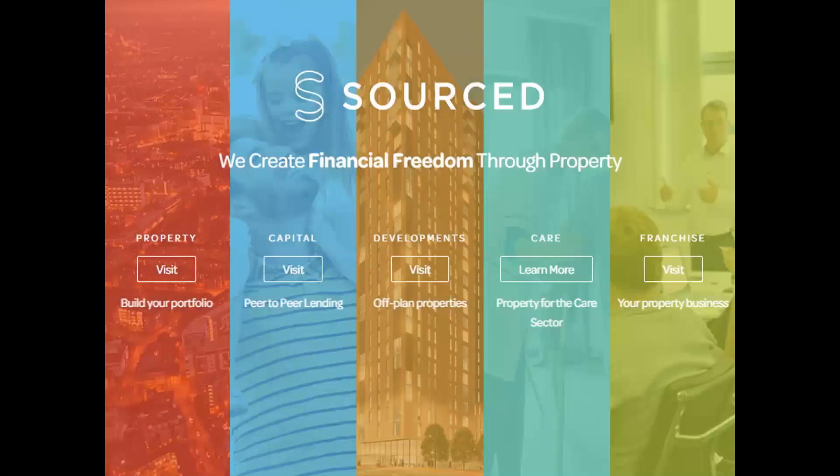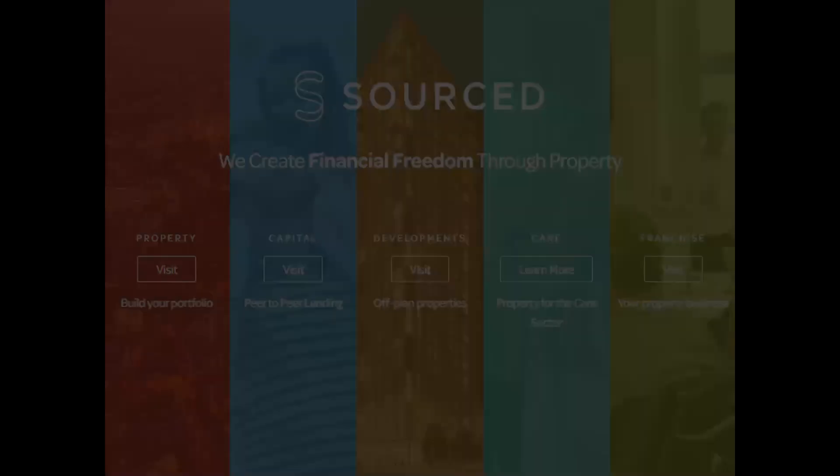This is the website. We've got five different sections at the moment: property, capital, developments, care, and franchise. We haven't talked about care and I'm not going to go into it — it's something brand new that we've launched, a really exciting opportunity for our franchisees, but we'll save that for another webinar.